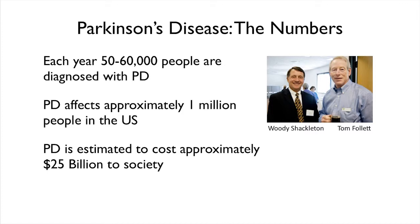We're all here because we all know someone that has Parkinson's disease. Each year there are about 50,000 to 60,000 people diagnosed with Parkinson's. It affects about 1 million people in the United States, and the cost to society is about $25 billion.